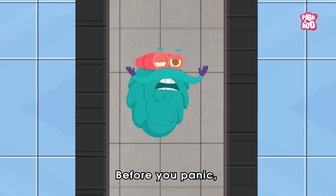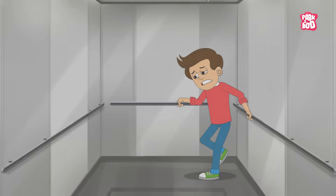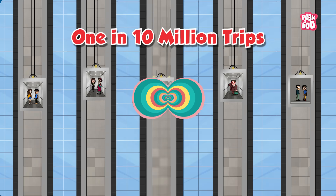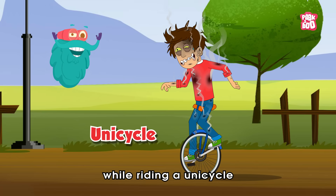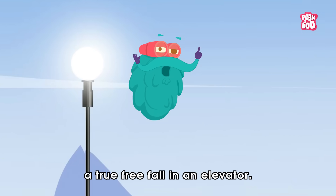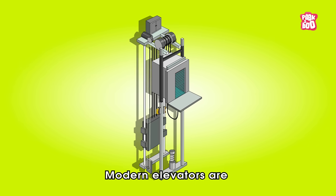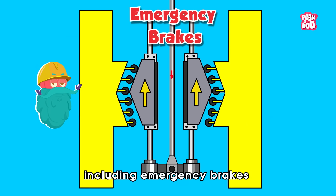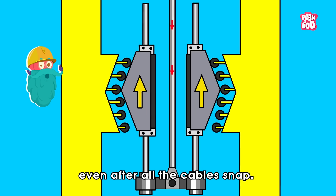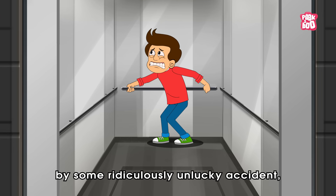Before you panic, let's get one thing straight. Falling elevators are incredibly rare — about one in ten million trips. In other words, you have a better chance of being struck by lightning while riding a unicycle than experiencing a true freefall in an elevator. Even better news: modern elevators are designed with multiple safety features, including emergency brakes that kick in even after old cables snap.